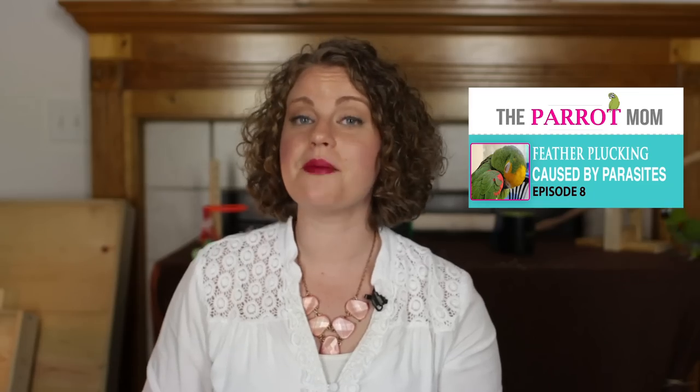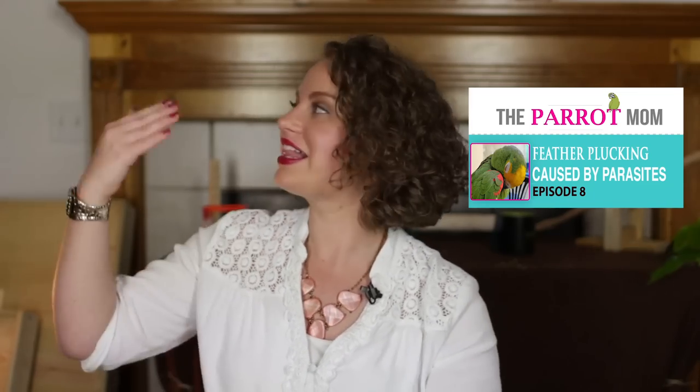Thank you for watching this video. I hope you enjoyed it. If you'd like to learn more about feather plucking and how parasites may cause feather plucking, then click here. If you'd like to learn about how malnutrition may cause feather plucking, click here.